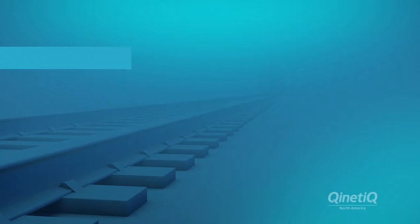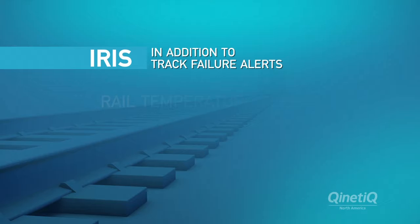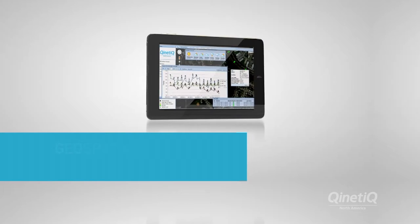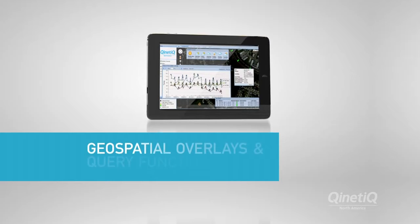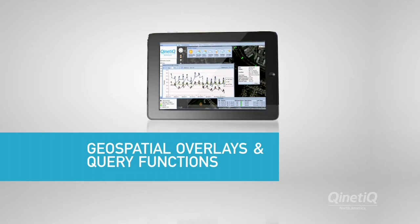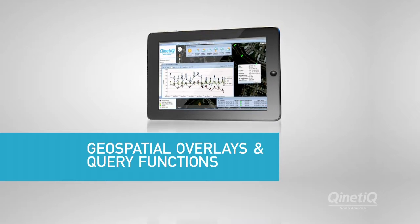In addition to track fail alerts, the application sends rail temperature alerts and thermal load alerts to maintenance personnel when unsafe rail conditions arise. The intuitive user interface provides maintenance personnel with powerful geospatial overlays and query functions to identify high-risk rail conditions and their locations.